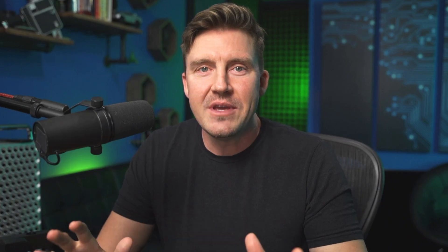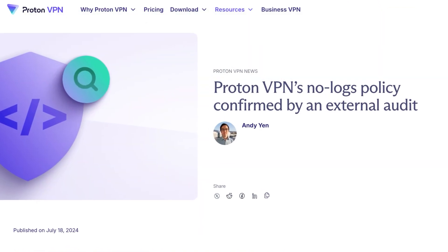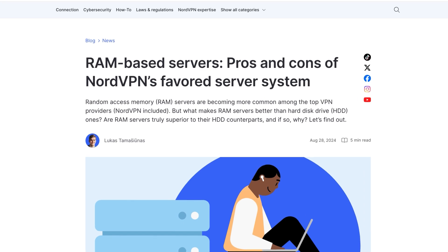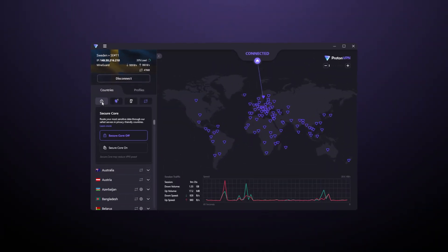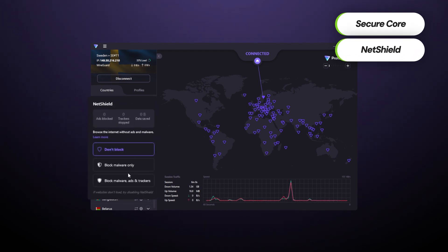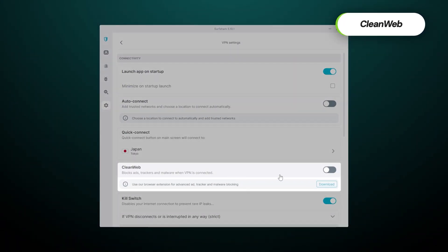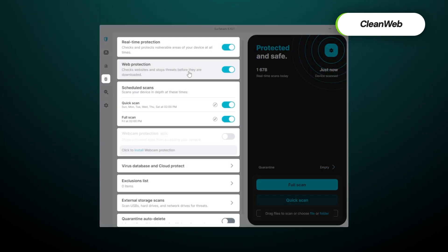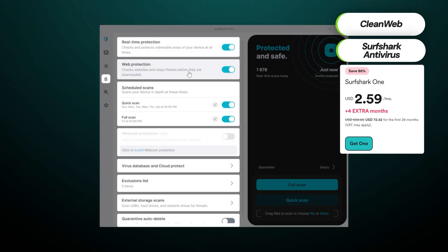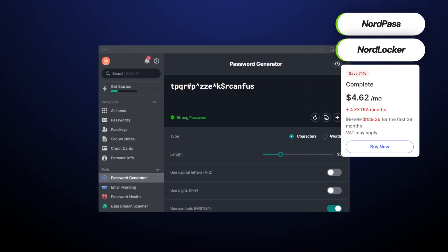Even on the security side, premium providers go way beyond. Futuristic encryption standards, constant security audits, RAM-only servers — the list of protection elements stretches long. ProtonVPN, for instance, compared to its free version, can provide an additional security layer with Secure Core or eliminate all kinds of ads and pop-ups with NetShield. NordVPN and Surfshark have comparable features as well, notably NordVPN's Threat Protection and Surfshark's CleanWeb. Surfshark even offers an independent certified built-in antivirus these days for a price that's very hard to compete with. NordVPN also provides great value thanks to a password manager and cloud storage tool that comes with one of its plans.